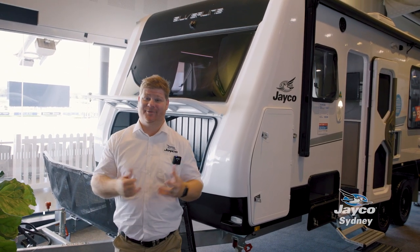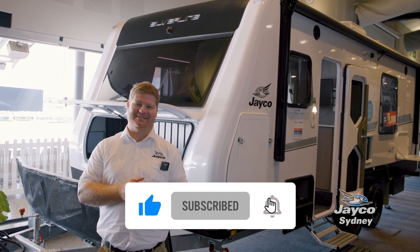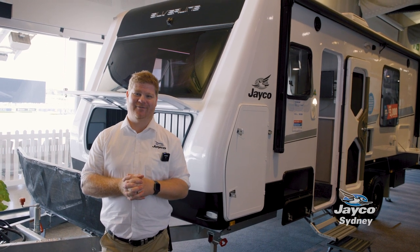Welcome to the Caravan Camping and Holiday Expo here at Rose Hill Gardens 2023. There are no horses on the track, but so many amazing caravans to take a look at, especially some of the Jayco Silver Lion range.